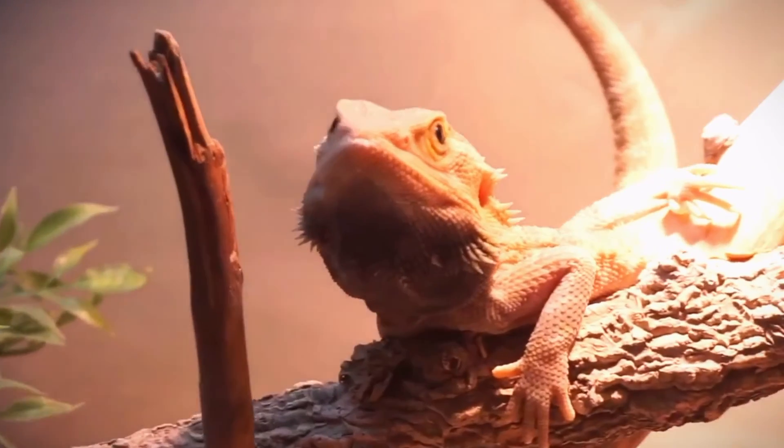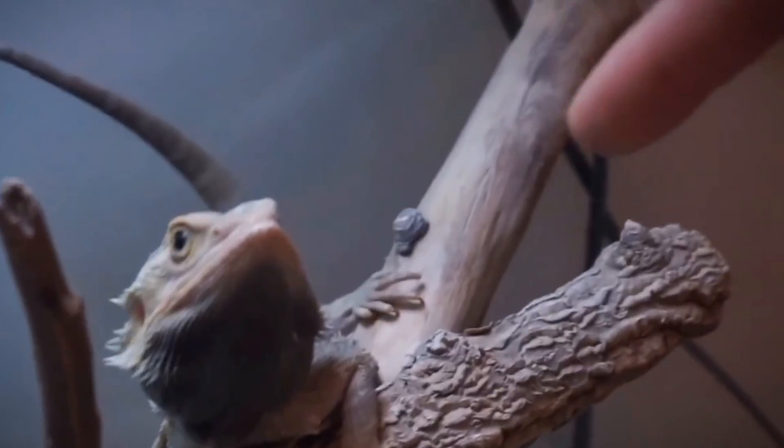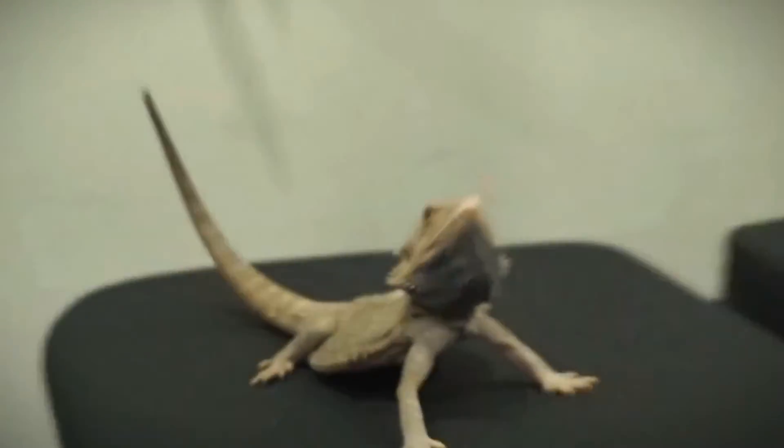With their unique behaviors and charming personalities, bearded dragons make wonderful pets for reptile enthusiasts of all ages.